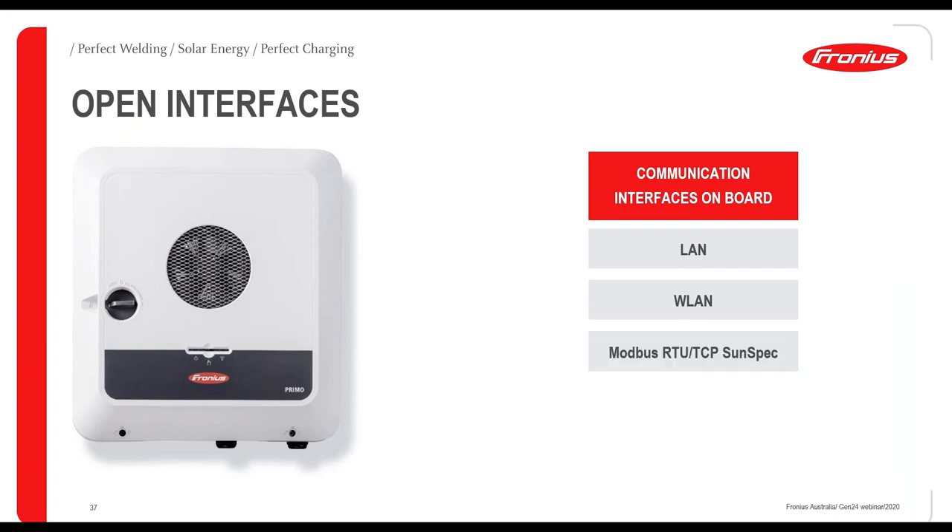We've doubled the number of Modbus ports on the Gen24 — now two devices can be connected, such as a Fronius Smart Meter and an external controller, using Cat5 or Cat6 cable for communication. There are also digital I/Os — inputs and outputs — allowing control of different devices by sending signals. You can control up to six devices with the Gen24, offering a lot of flexibility.